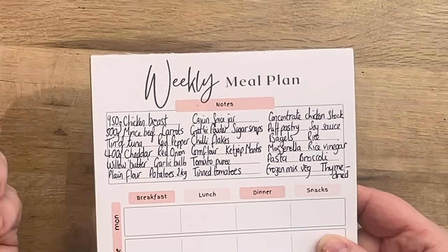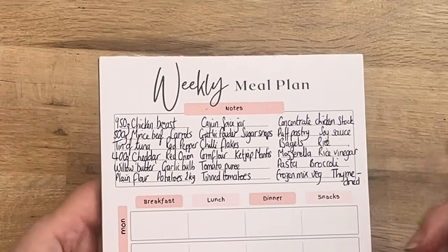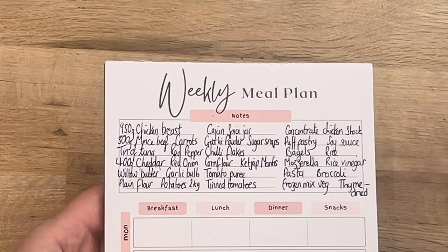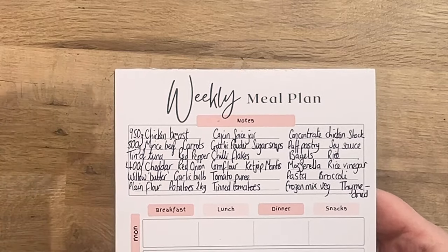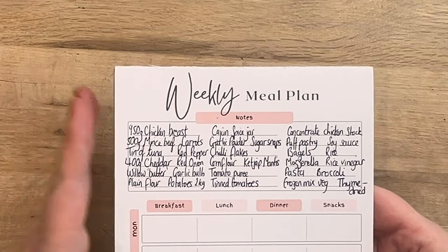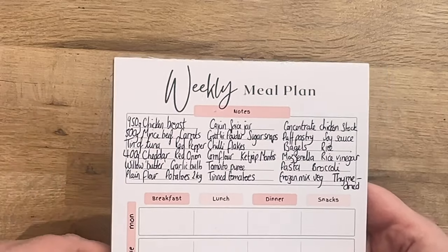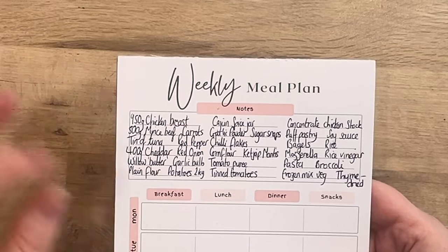A lot of these, as I already mentioned, you might be able to just reuse again later on. Chili flakes are great for loads of things, the soy sauce, the chicken stock concentrate — you'll be able to reuse those in lots of other recipes as well as you get more confident. So they're a great investment in terms of that. I'm going to grab my bags and go shopping, and then I'll put together a meal plan based off of what I've actually been able to buy, because it needs to be a little bit flexible in case they haven't got these things in stock.